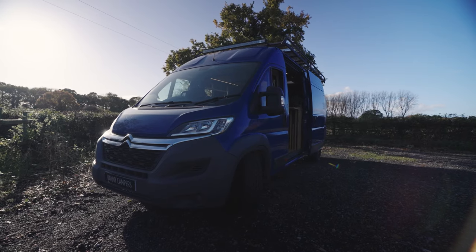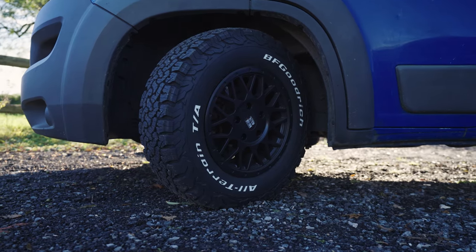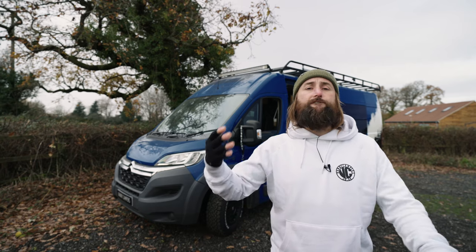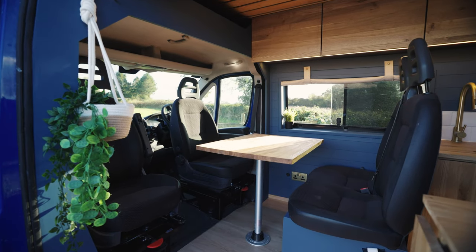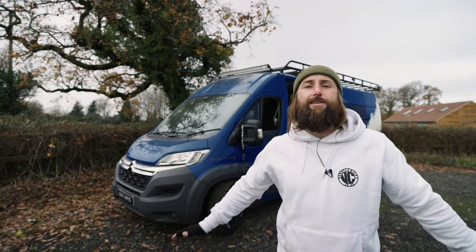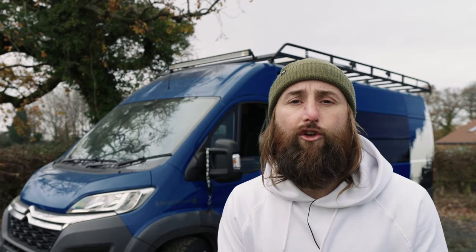Today is Dory. Dory is a Citrin Relay, 2.2 litre diesel. We've got the rugged wheels, the Rhino roof rack, the nice light bar on the front, and we've also got a four-berth camper inside. We've got double beds, two singles, and belted seating for four people. The van is also gas-free — no gas on board, nice and safe, but we've got a lot of electricals to make up for that. Let's go and have a little gander.